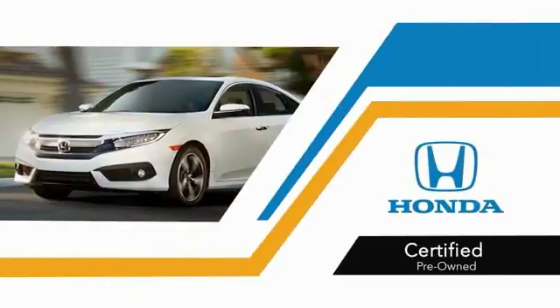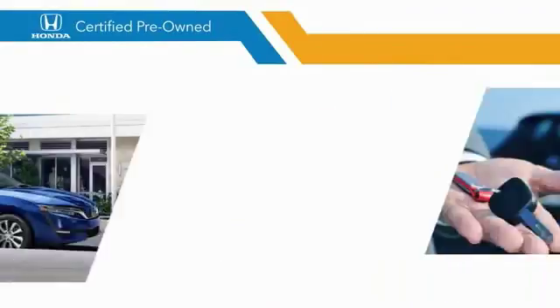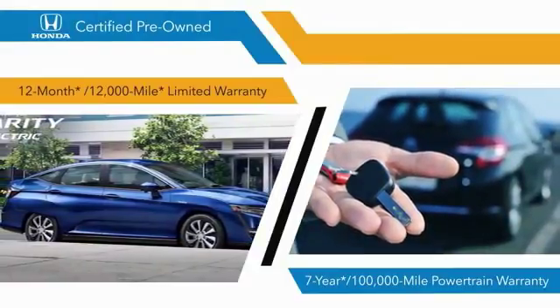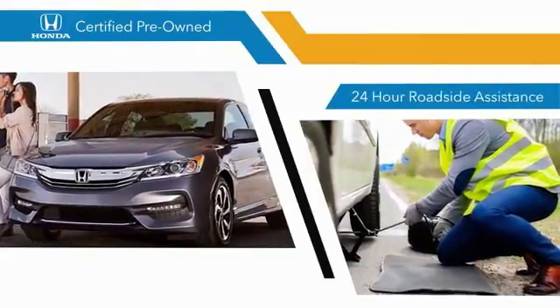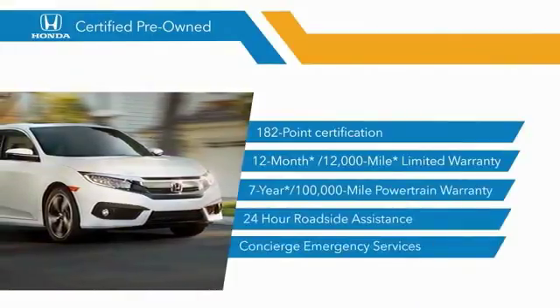With Honda certified pre-owned vehicles, you know that you're going to be taken care of. 182-point inspections, 12-month, 12,000-mile limited warranties, and 7-year, 100,000-mile powertrain warranties all provide the comfort you're looking for in a pre-owned vehicle. Stop by your local Honda dealer today to see why the Honda certified program is worth looking into.